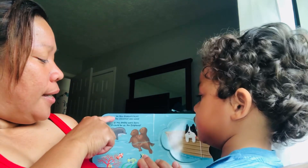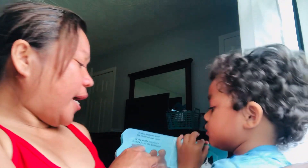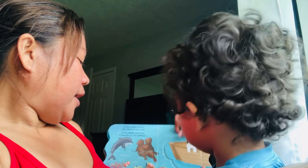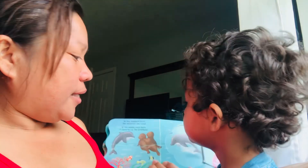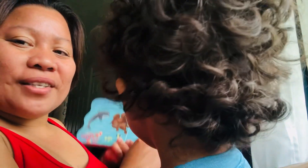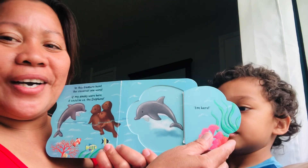Right here on the other page — 'In this treasure hunt the cleverest one wins. I cannot — if my daddy were here, it could be us!' The dolphins! Yay, there's the dolphins, guys — we're gonna find the dolphin, peek-a-boo!